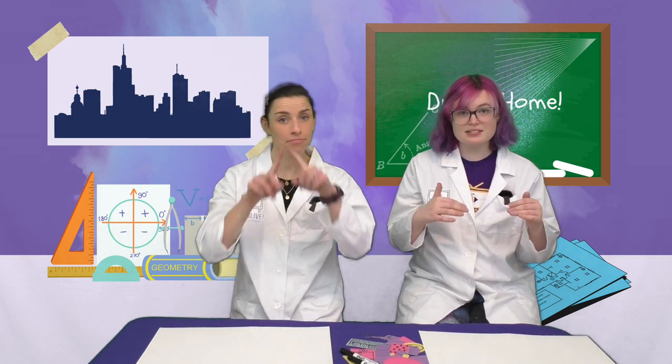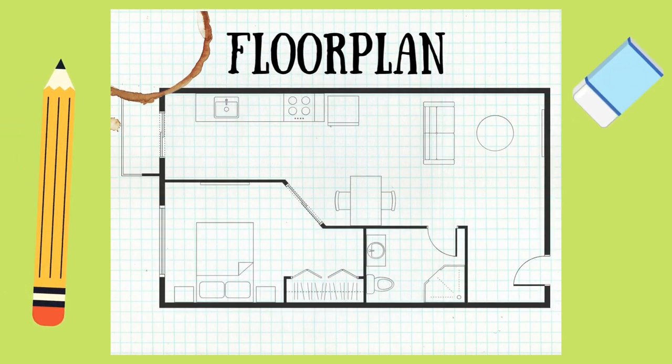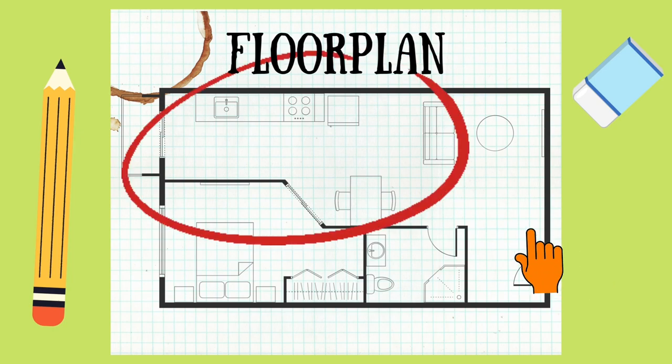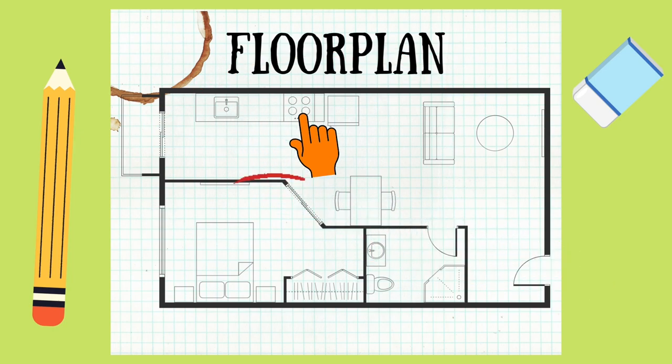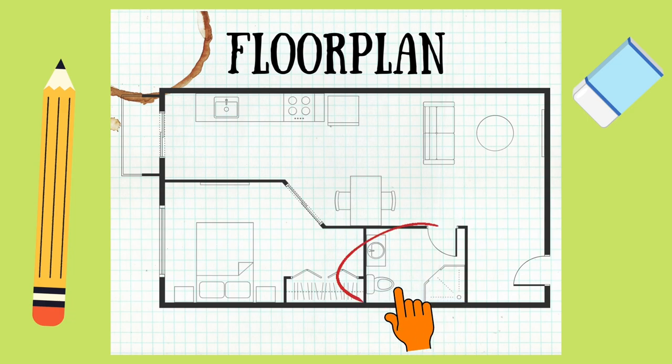Not only do architects design the outside of the building, but they also design the inside of the building and figure out what each area of the space will be used for. Architects do this by designing something called a floor plan. A floor plan is like a map that shows the inside of a house or a building, using a bird's eye view — like what a bird would see flying high in the sky and looking down. Here is an example of a floor plan for a house showing the kitchen with a table, two chairs, a sink and a stove; the bedroom with a bed and a dresser; and the bathroom with a tub, a toilet, and a sink.